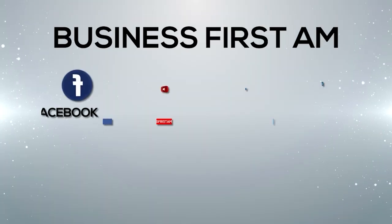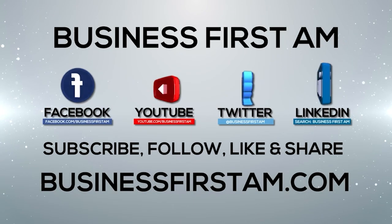Ladies and gentlemen, my name is Charles Moon and I am bringing you your trader tip of the day. Have a great one folks. Go to businessfirstam.com to find out where to see our show on TV.